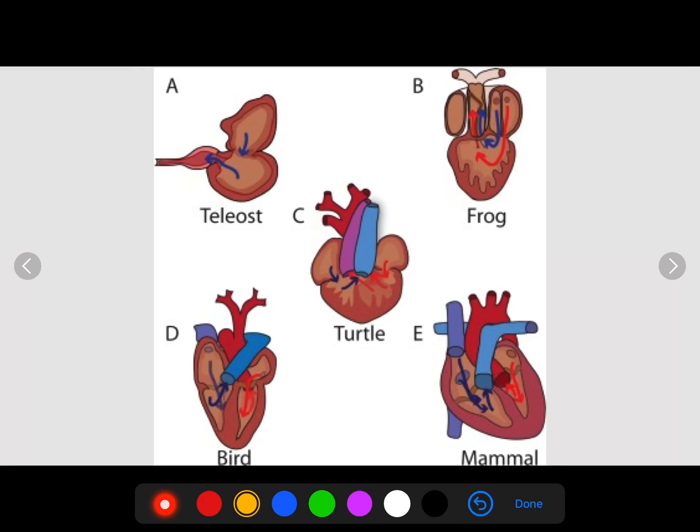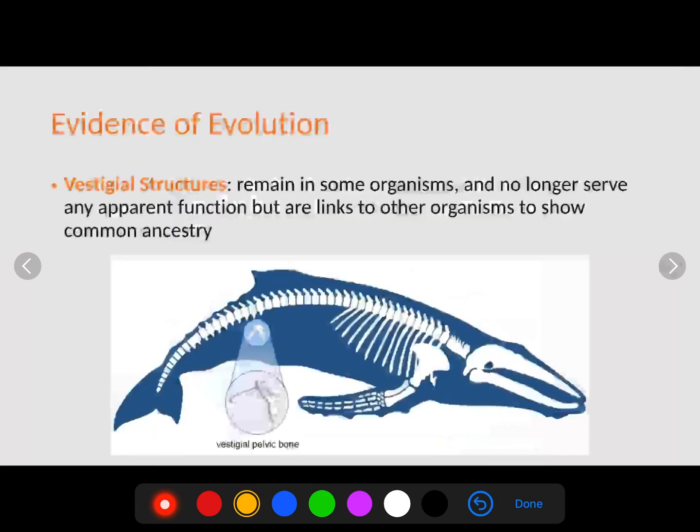You can also see homologous structures by looking at different hearts — frog, turtle, mammal, bird. Even though they're slightly different, they all have very similar patterns. They all have valves and arteries and veins coming in. This shows that over time, evolutionarily speaking, we come from a common ancestor.